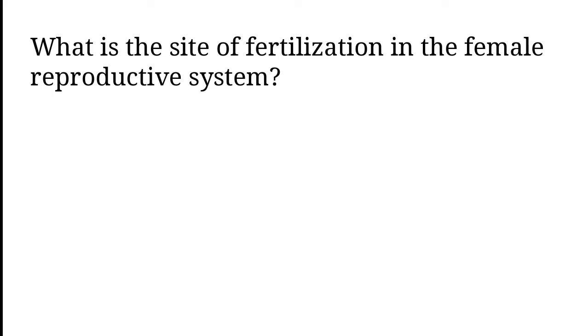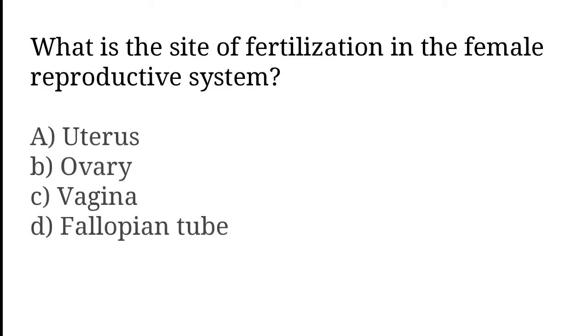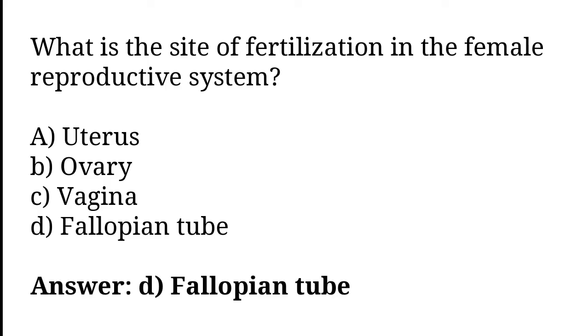What is the site of fertilization in the female reproductive system? Uterus, Ovary, Vagina, Fallopian Tube. The correct answer is option D. The Fallopian tube is the site of fertilization in the female reproductive system.